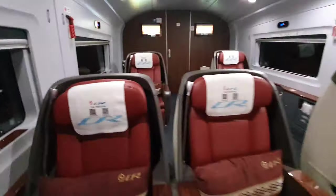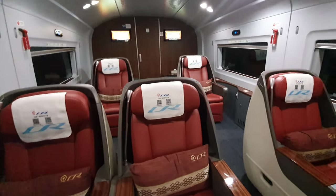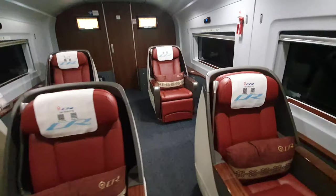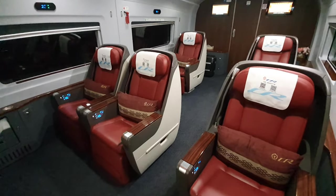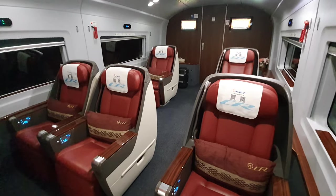Hey, it's Roger here with another quick travel video about the super fast, amazing high-speed trains in China. Today I'm in business class on the bullet trains, which are a super fast and efficient way of getting around.